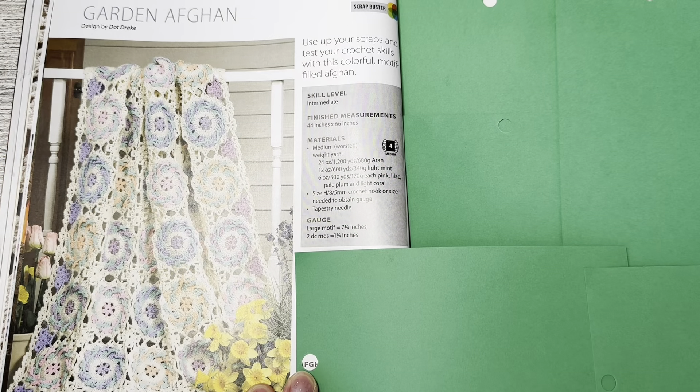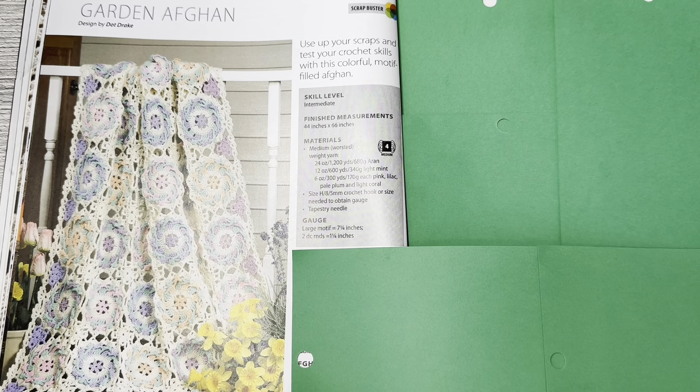This is the Garden Afghan by Dot Drake. Use up your scraps and test your crochet skills with this colorful motif-filled afghan. Very cool — I like the motifs, they're pretty. They could be trivets too. Calls for medium worsted weight yarn in any color you want. Intermediate skill level, finished measurements 44 by 66.